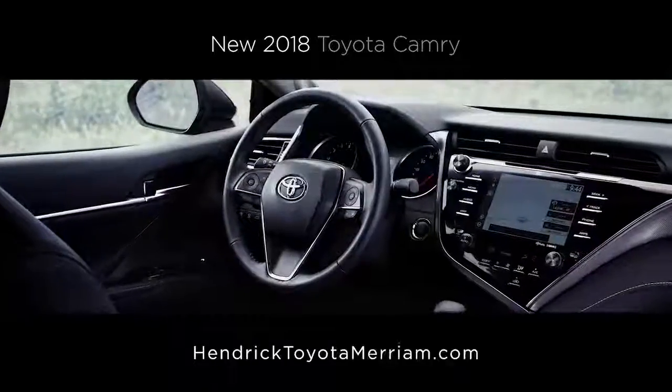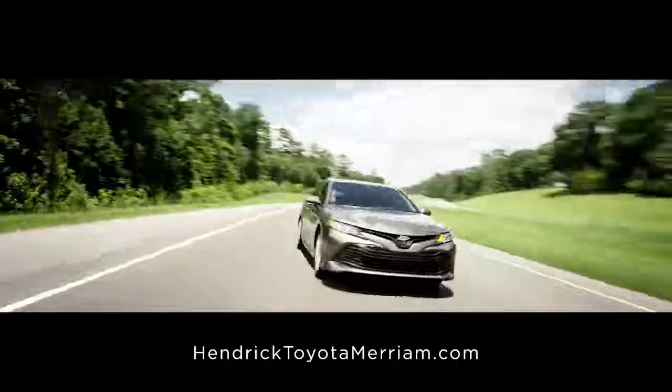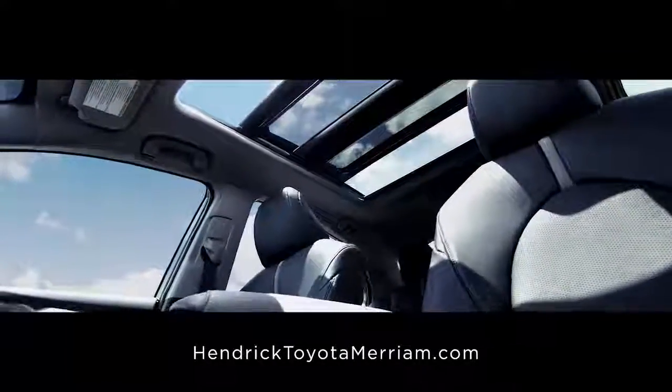Hendrick. Come see it. The Toyota Camry has received an all-new redesign for 2018. Bold style, brilliant tech features and huge reliability make this the new Toyota you need.